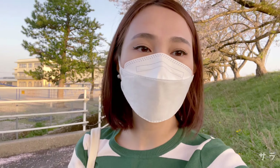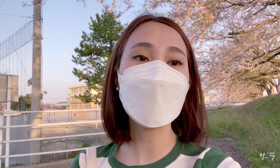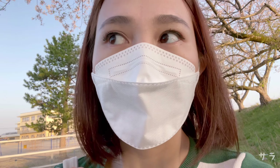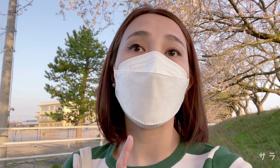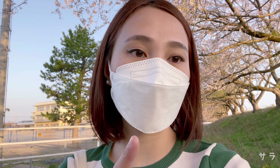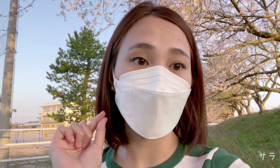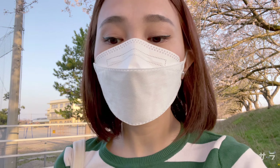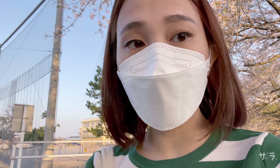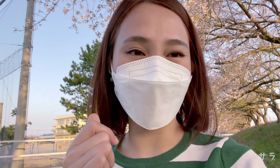Before I end this vlog, I just want to add that in some places here in Japan pwede mong hawakan yung sakura flowers, pero may mga lugar din dito na hindi pwede. So better check on that. And what you definitely should not do is pitasin yung sakura flowers from the sakura trees — it's a big no-no. But pwede naman ninyong kunin yung mga sakura flowers na nahulog na sa lupa. Pick those up — that's okay.